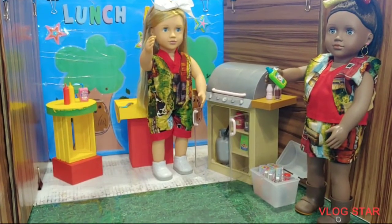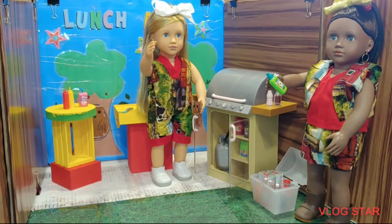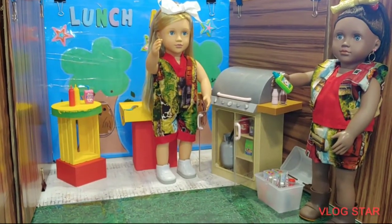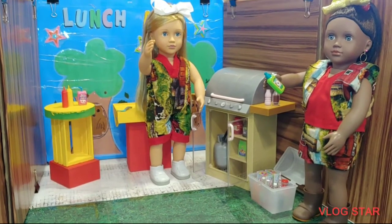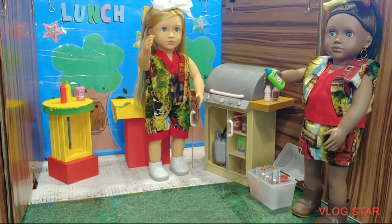So you guys, this is all play. And they are so cute — they are grilling, they're having fun. The girls told me this is the content they wanted to show you guys this week. They were so happy.